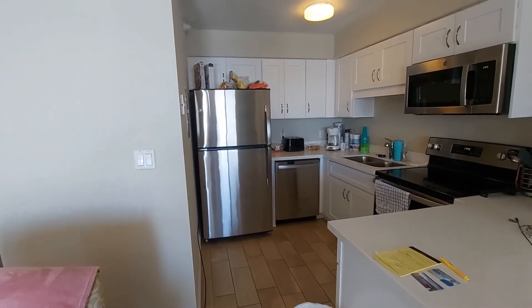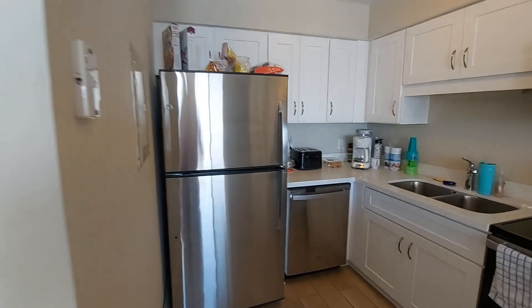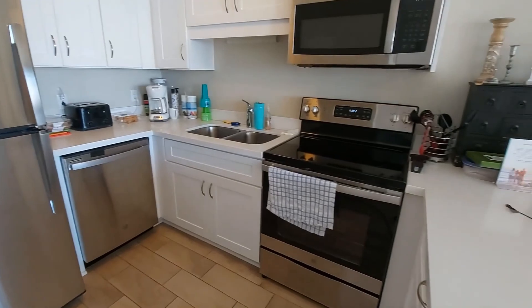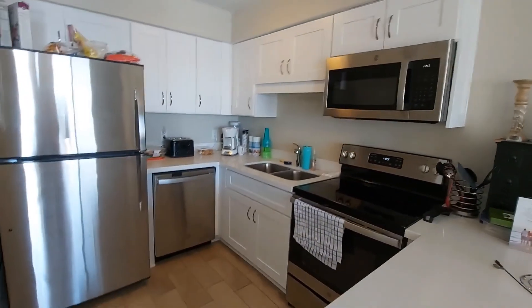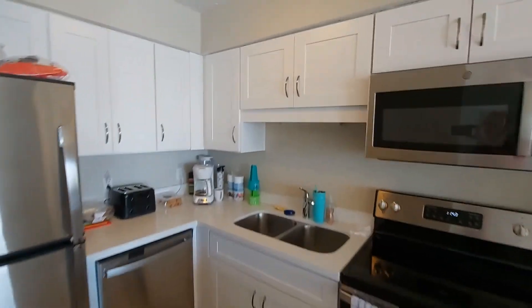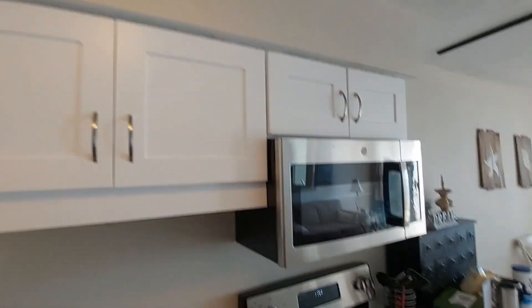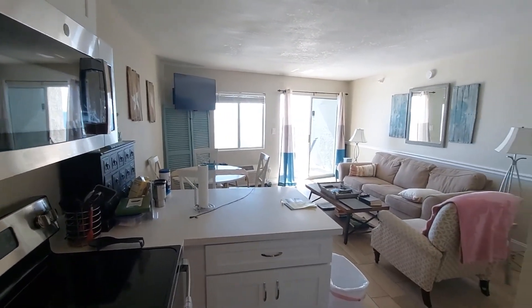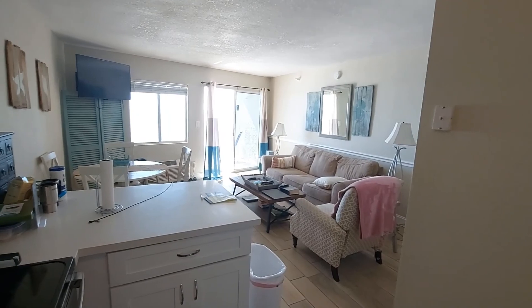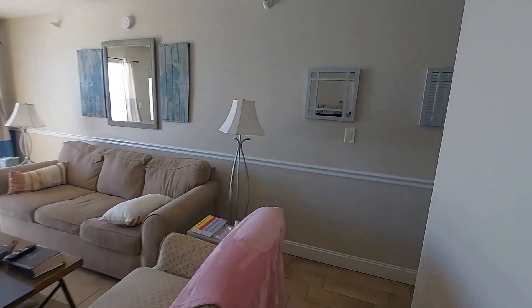This unit has new tile, new appliances — check out all these nice brand new stainless appliances — new paint, new cabinets. The cabinets are in great shape. It's really a nice, perfect size for that beach vacation with a family.